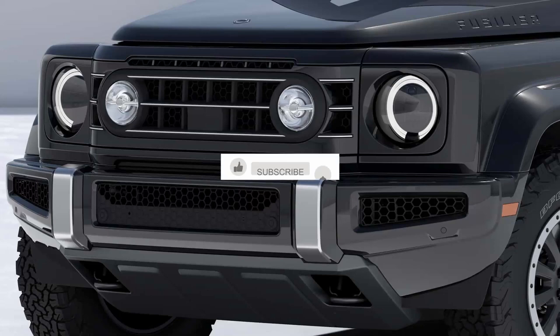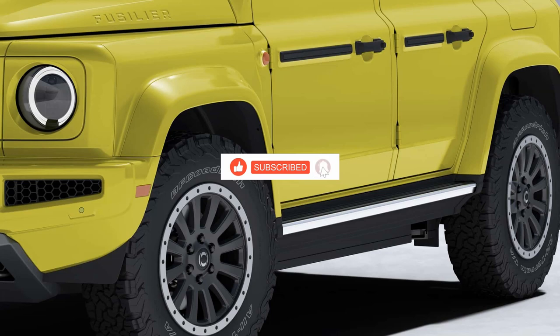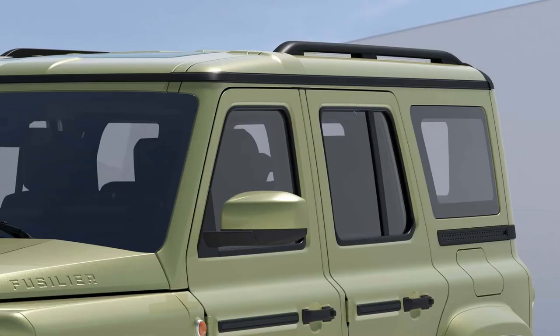Hello everyone, welcome back to Evpedia, your go-to channel for all things automotive. Today, we're diving into the exciting world of off-road vehicles with the latest buzz from Ineos Automotive — the Ineos Fusilier.